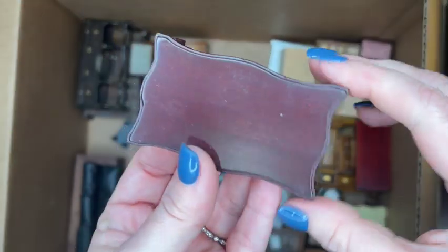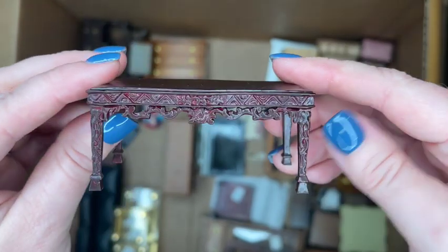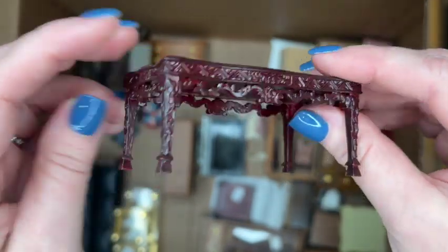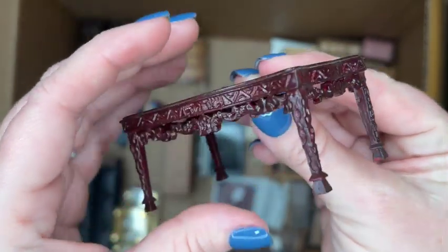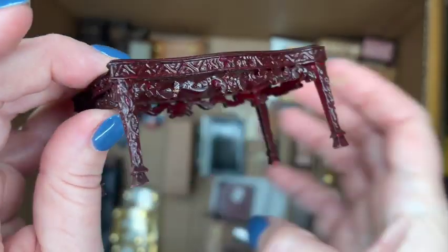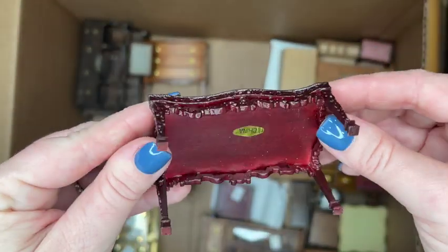This is another Bez Pack piece — a small coffee table. Look at the ornate detail on this! From what I'm seeing it's in perfect condition — no chips, nothing missing, and the stain is in okay shape too. That's a really nice piece.